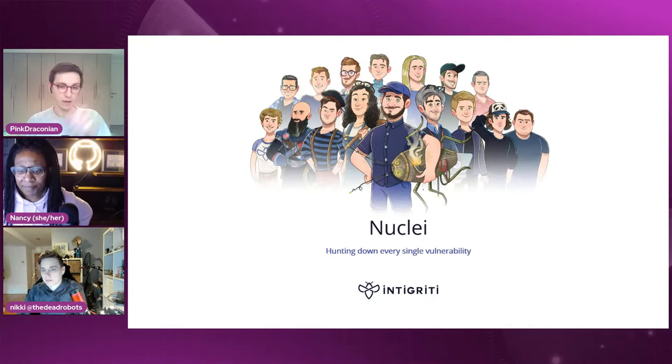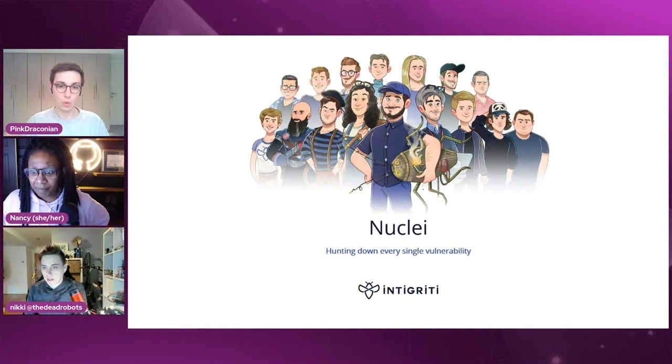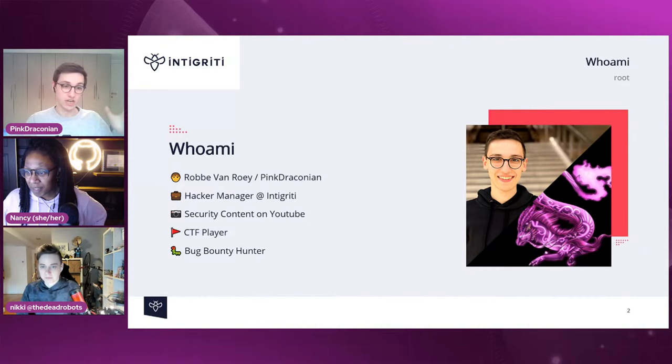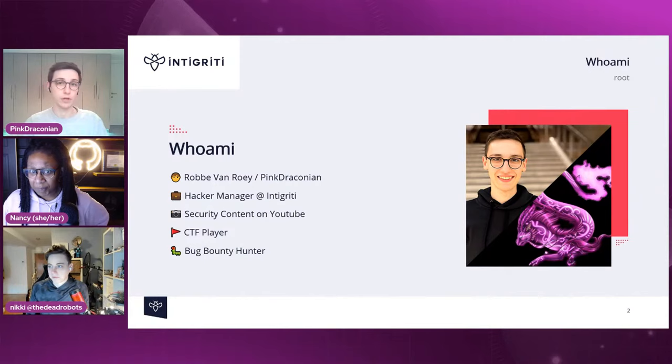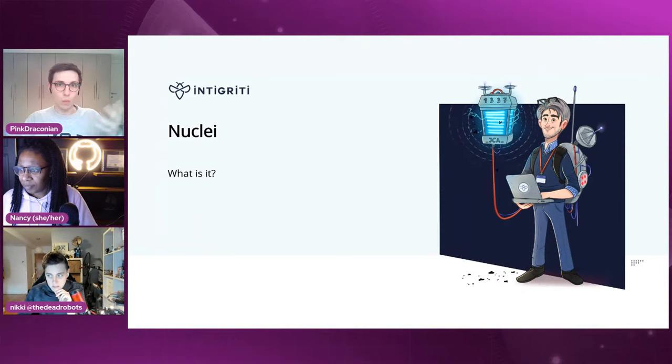Nuclei's tagline is hunting down every single vulnerability. It can practically find every single web-based vulnerability, but also things outside of the web environment. So what is Nuclei, how can we use it, and what are its strengths and weaknesses? First, Nuclei is created by Project Discovery and it's fully open source, community powered, template-based, fast and efficient, and a vulnerability scanner.